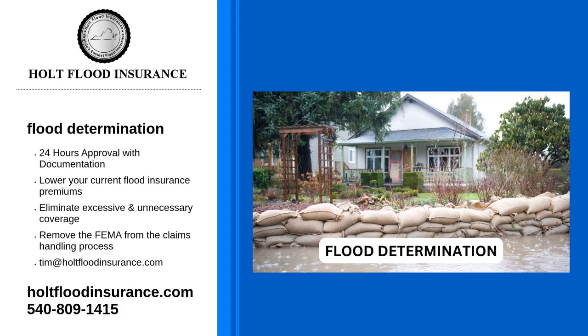How flood determination levels play a part in flood insurance prices is a frequent question we answer, along with how much will I pay for flood insurance? Do flood insurance levels matter? While differently worded, the answer is the same: the higher your flood risk, the more you will pay for flood insurance.